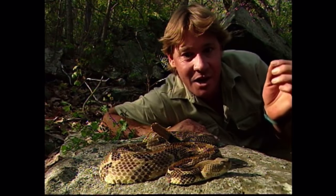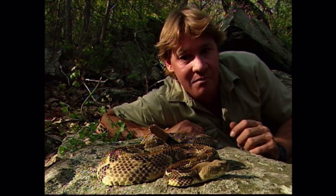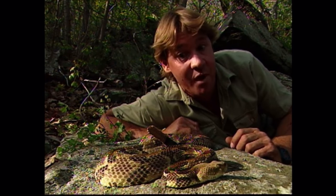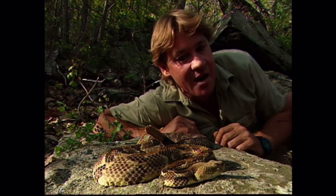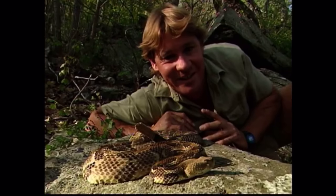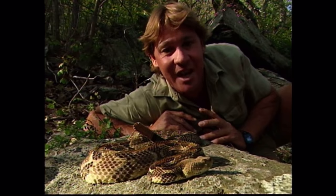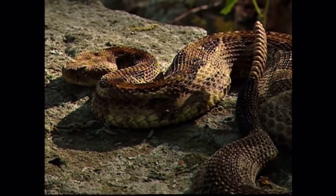Now I'm within strike range of this timber rattler. Nothing comes wilder — we're out in the middle of the Appalachian Mountains, pretty remote area. This guy's just sitting there, staring at me. He could bite me right on the nose, but he's not gonna. I hope, through this adventure, I can teach people about the beauty, the fascination, and the significance of the rattlesnake in our natural world.